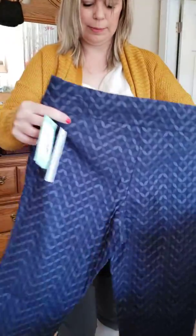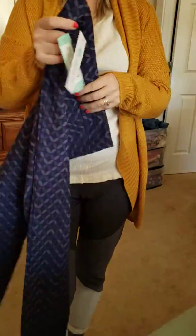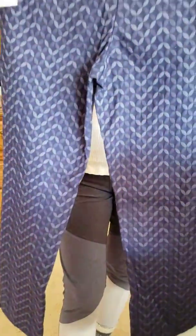Aren't these cute? The medium fits — I'm at 29 in the waist. These are luxury pieces. The pants are $88.